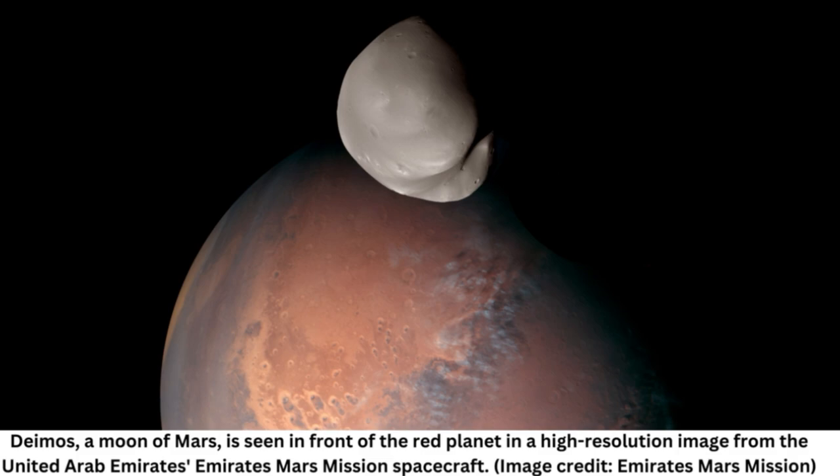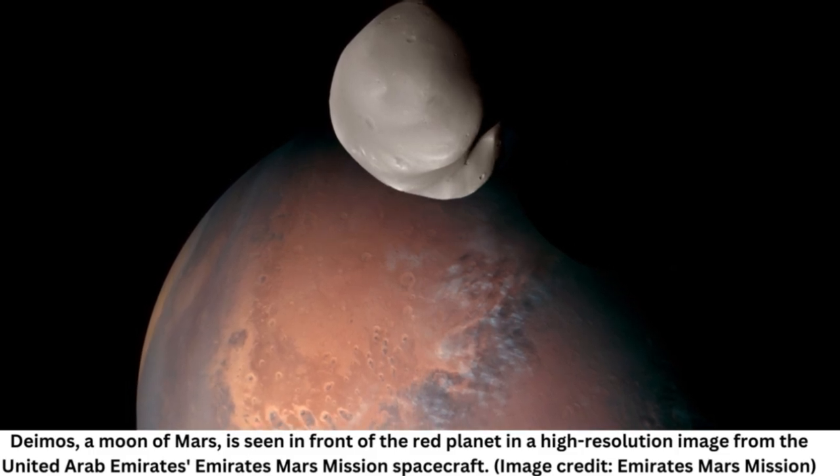A moon of Mars showed off its pockmarked face in an unprecedented close-up view. Deimos, one of the small moons of Mars, was imaged by the Hope Mars mission from as close as 60 miles (100 kilometers) — the closest look yet. The flashy new imagery was released Monday, April 24, as the community seeks to learn more about this intriguing small world.